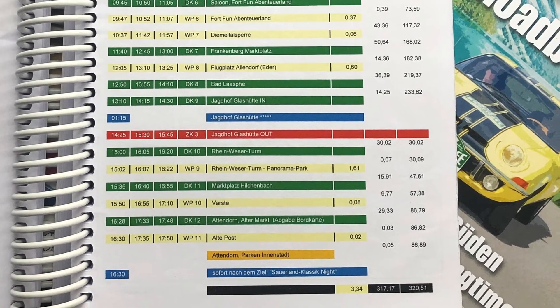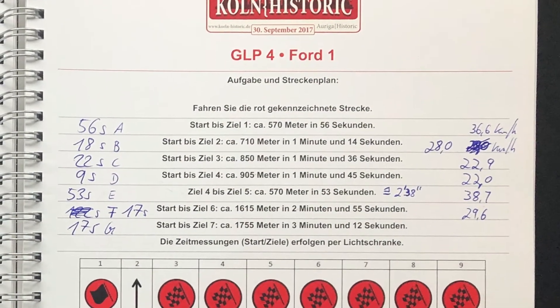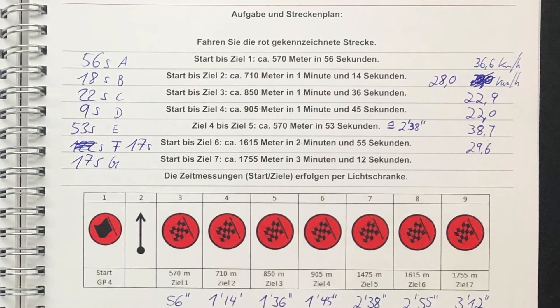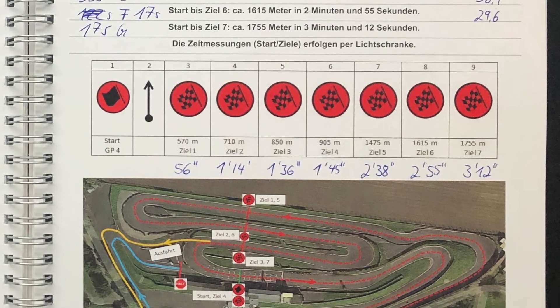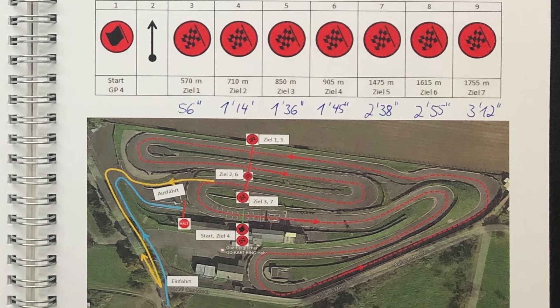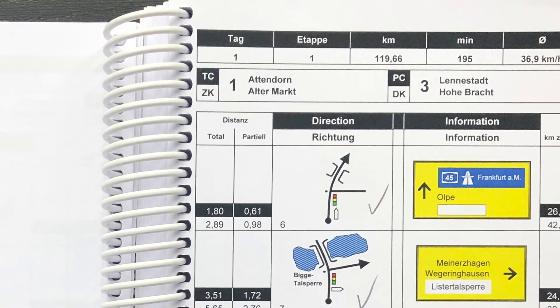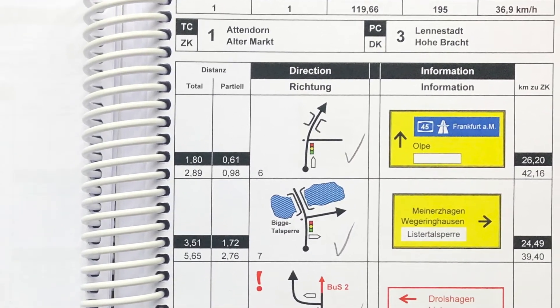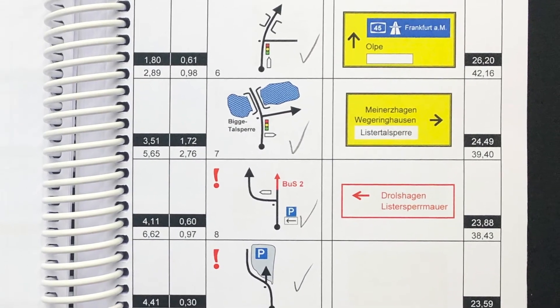Als Privatfahrer kann man ihnen jedoch auch begegnen, zum Beispiel bei Oldtimer-Rallys. Bei diesen kommt es definitiv nicht darauf an, möglichst schnell irgendwo hinzukommen. Im Gegenteil, es geht dort eher gemütlich zu. Dazu suchen die Veranstalter typischerweise landschaftlich besonders reizvolle Strecken aus. Da diese vorher nicht bekannt sind, ist man gewisserweise gezwungen, das ausgehändigte Roadbook zu nutzen und sollte es natürlich auch lesen können.